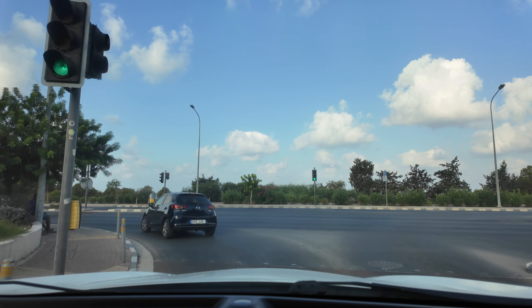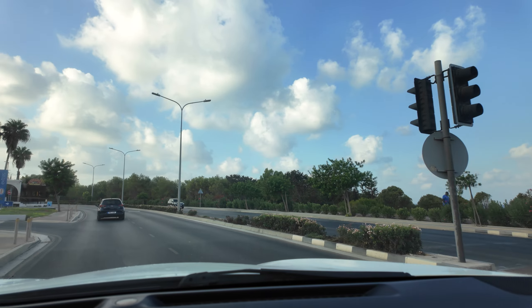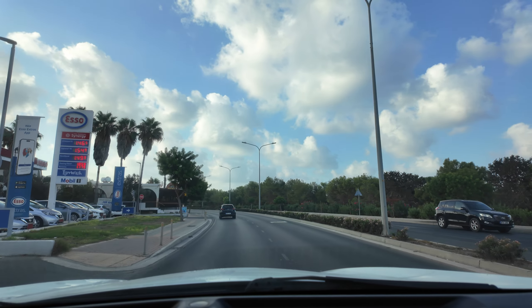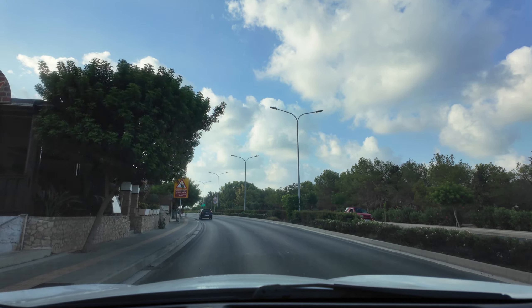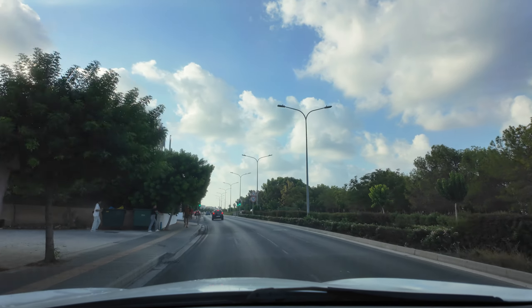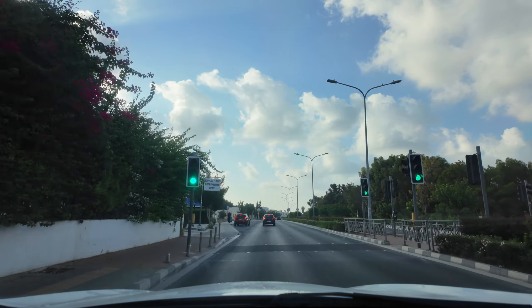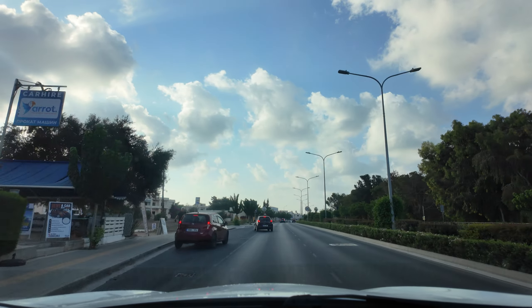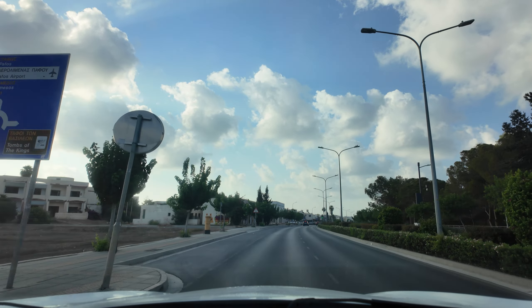We are on the main drag, which is the Tomb of the Kings Road, heading in the direction of the Paphos Mall and heading in the direction of the Paphos Harbour. So don't click off just yet, because as promised at the start of the video, we're going to finish with the spectacle of a view straight out into the blue, blue, blue, blue, blue Mediterranean Sea.